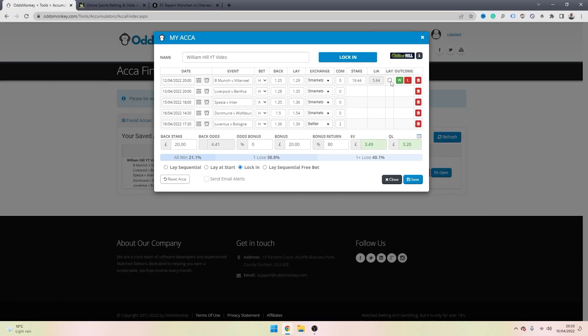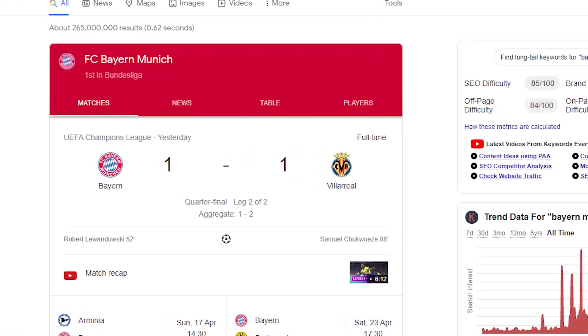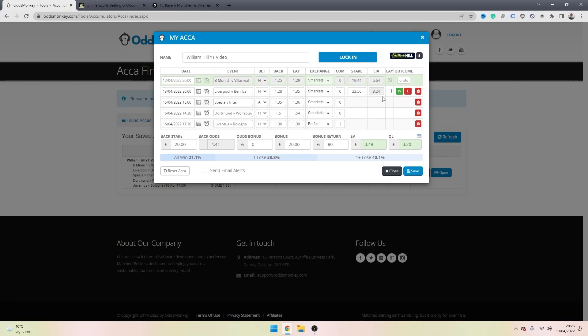Once you've placed the lay bet, you can select the checkbox on the Acca Finder to indicate you've laid that outcome. Then sit back, relax, let the game go in play, and once it hits full time simply Google the result and inform the Acca Finder. If your selection wins with a bookmaker, select W; if it loses, select L. We'll assume this was a winning leg, so I'm going to select W for win.